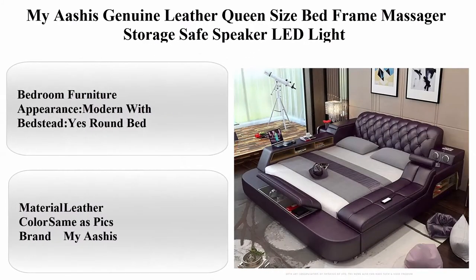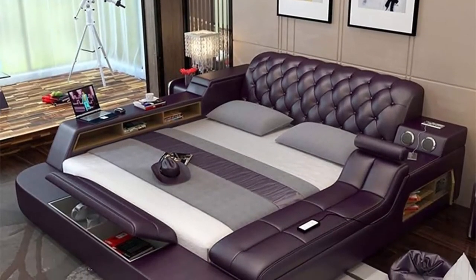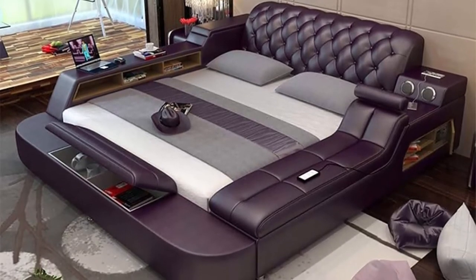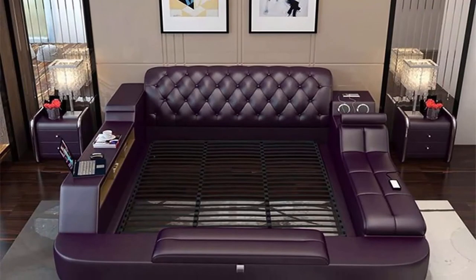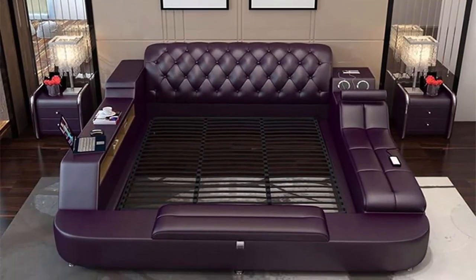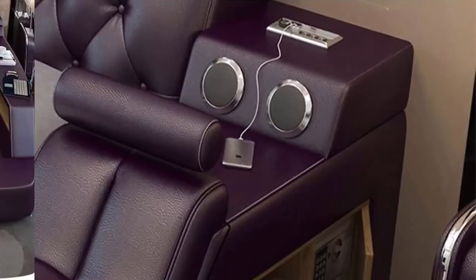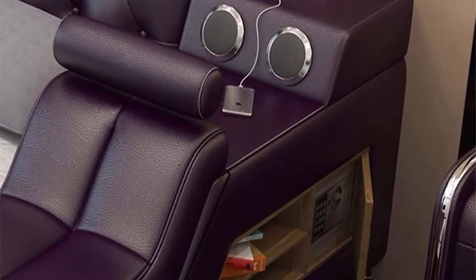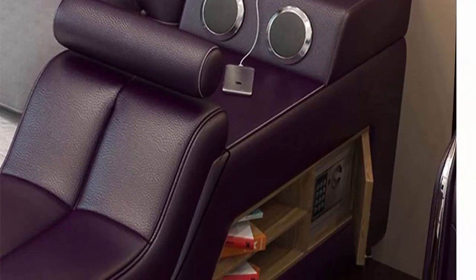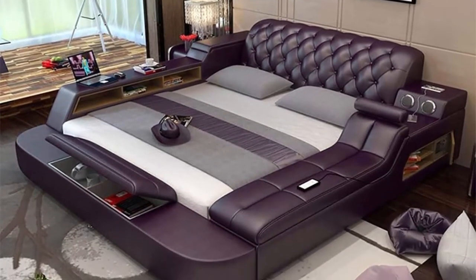Top 1: Myoshis Genuine Leather Queen Size Bed Frame with Massager, Storage, Safe Speaker, and LED Light. Material: PX Leather. Color: same as PX. Brand: Myoshis. Features include modern bedroom furniture appearance, round bed size, minimalist modern style with storage space. Not inflatable, not folded, with backrest. Furniture structure: wooden. Soft bed, square shape.